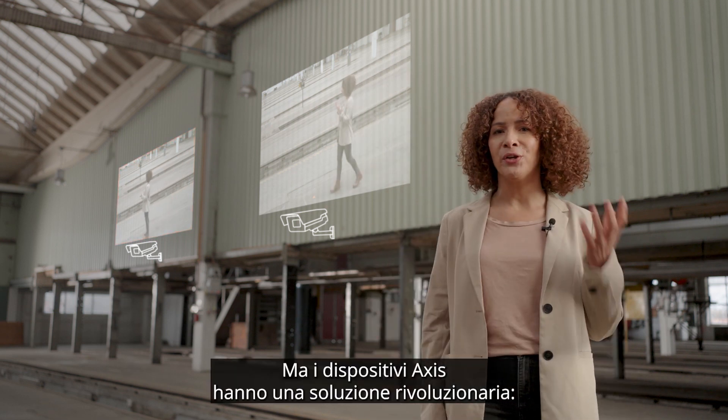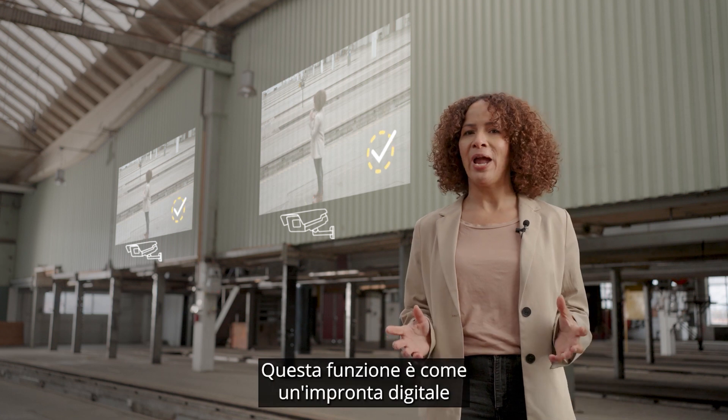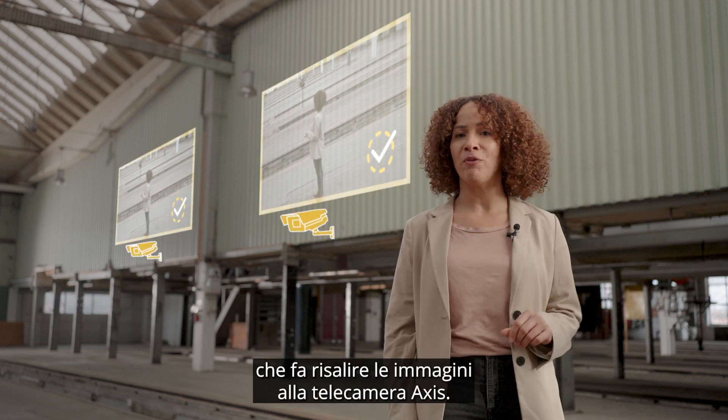Enter Axis devices and their game-changing solution: signed video. This feature acts like a digital fingerprint, tracing the footage back to the Axis camera of origin.